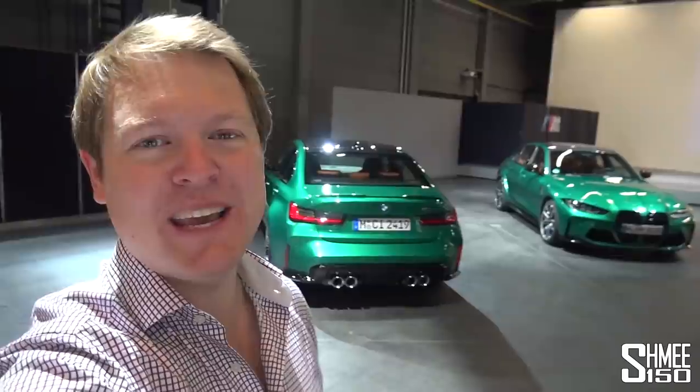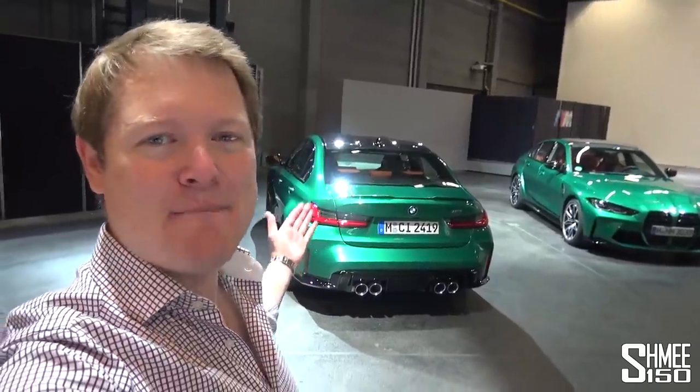Hi guys, I'm Shmi. Hello and welcome back to the channel, where you join me today here in the BMW M Studio at M-Town, the home of BMW M in Garching, north of Munich in Germany, with some exciting news that I'm buying a new BMW M3 to add to the Shmi-mobiles.